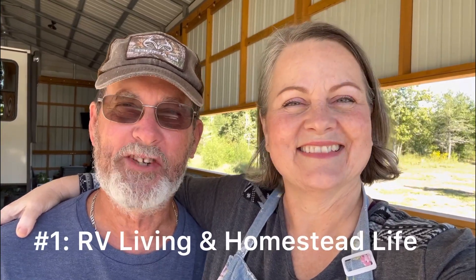Number one: we will be sharing everything RV related — because well, we live in one — and anything homestead related, because well, we live on a homestead. And that's gonna include animals, homestead projects, how we feed our large family, our travel adventures, and just having fun. We're gonna show you what multi-family, multi-generational living looks like on homestead land, and we hope you come along for all of those adventures.